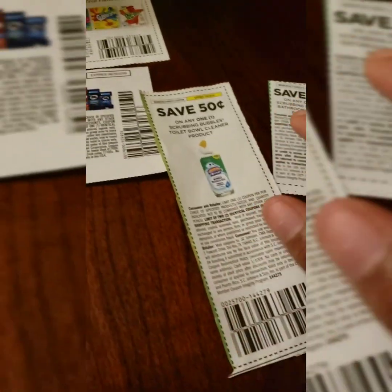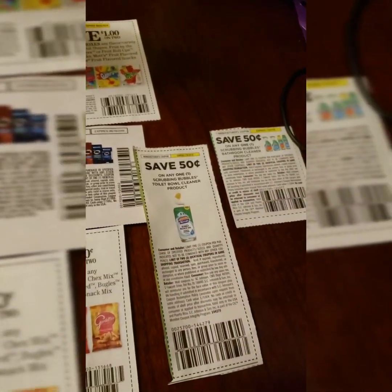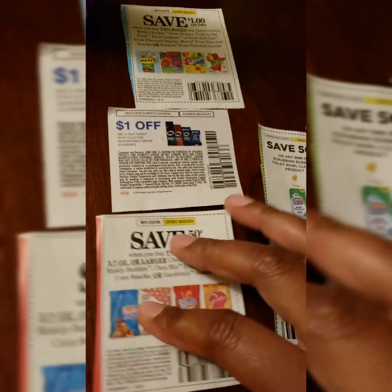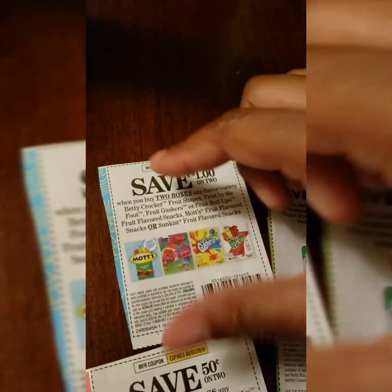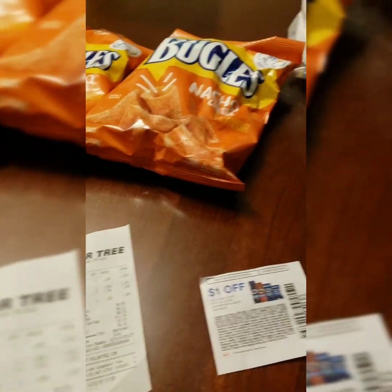These coupons are from this Sunday's inserts — the Scrubbing Bubbles and Chex Mix ones. The Right Guard was from last Sunday. I'm going to include a clip at the end of the video with breakdowns of each of these items.